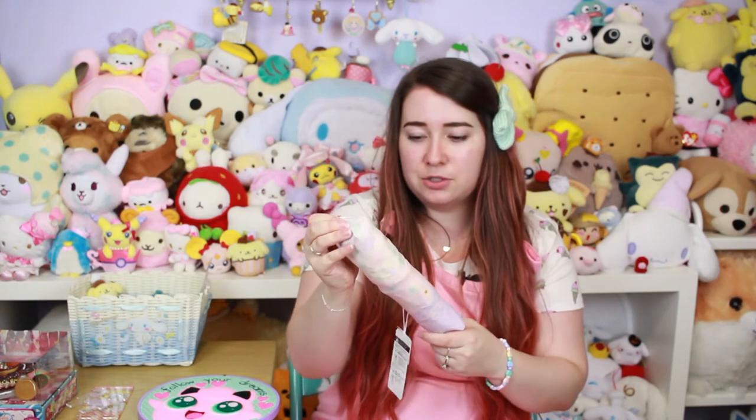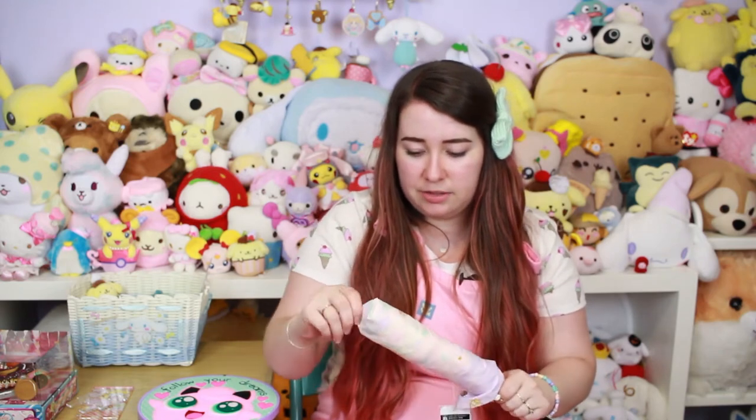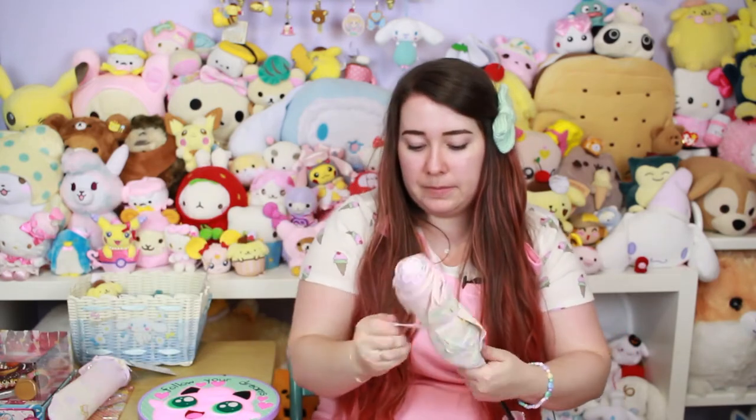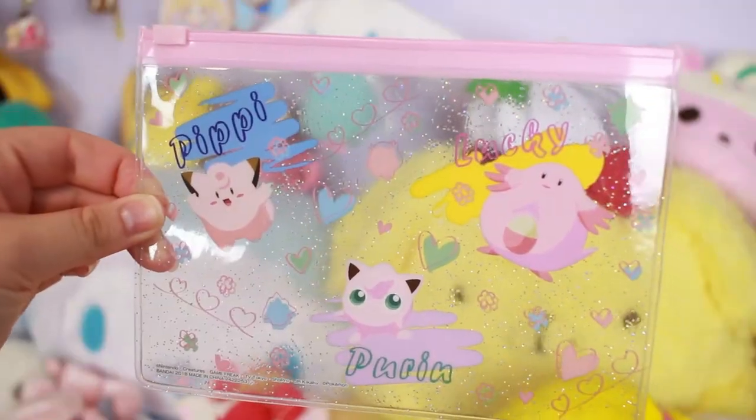Next I have this really cute umbrella — it's a Little Twin Stars umbrella. I know you're not supposed to open umbrellas inside, so I'm a little hesitant, but it's so cute! It's really compact, and now that it's sunny I have this cute umbrella ready to use once it gets more dreary.